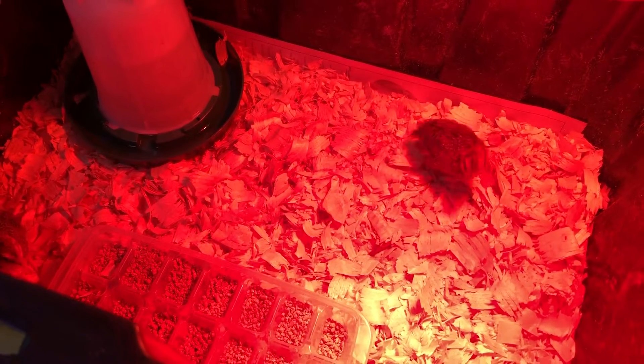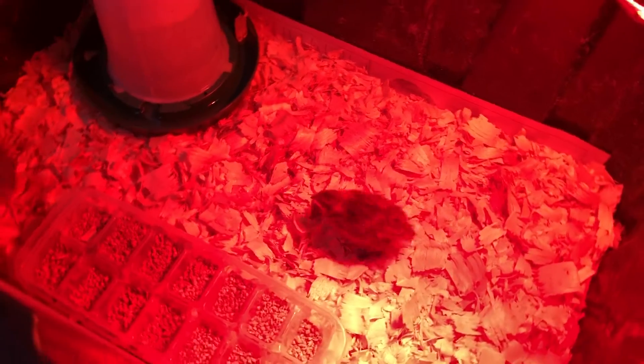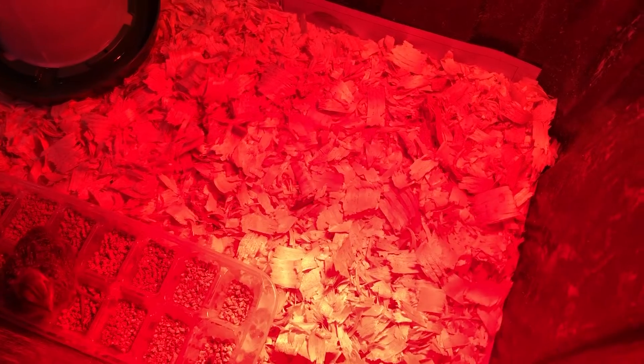Hello everyone! Today is Wednesday May 13th and I want to give you a quail update. Some exciting things happening. I just changed out their bedding — we need to make sure we're keeping their brooder, which is where they stay warm, nice and clean.